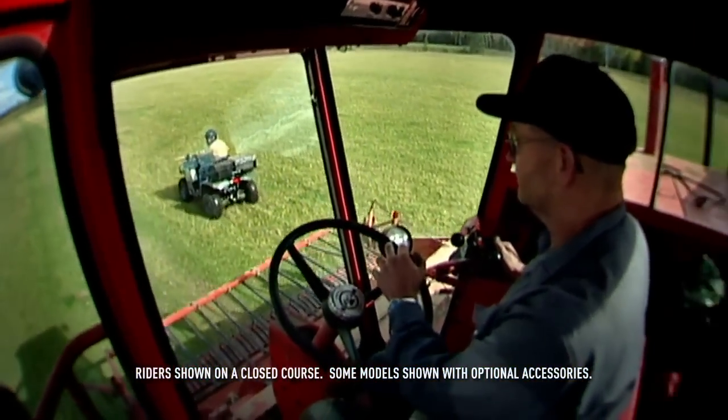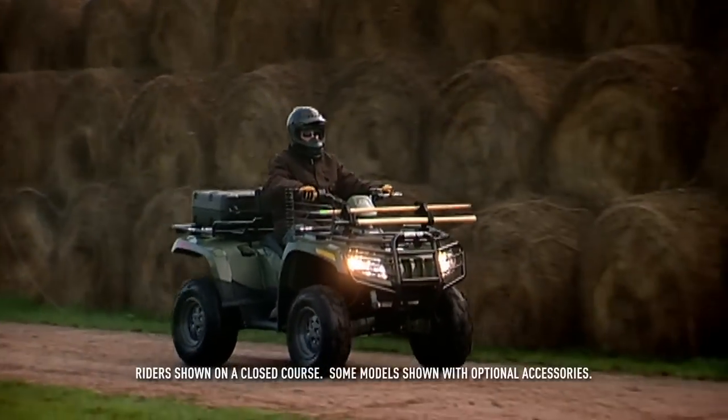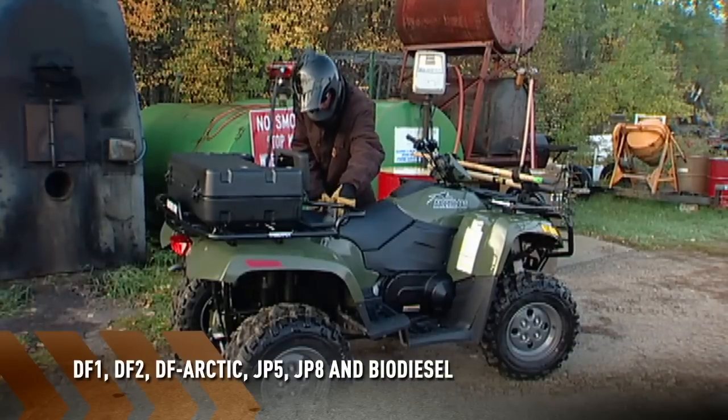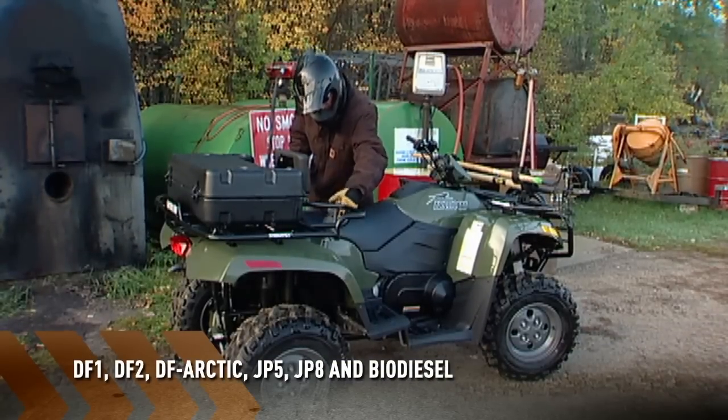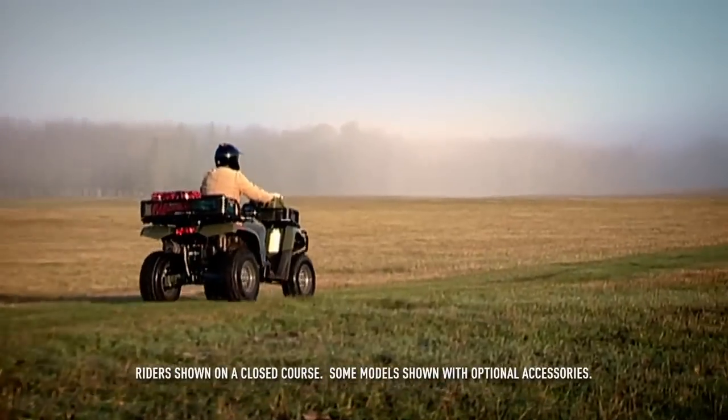Welcome the Super Duty Diesel 700 as the newest member of the family farm. Because when you've got a machine that'll take six different kinds of fuel, you know you've got something that'll do whatever it takes to get the job done — just like you.